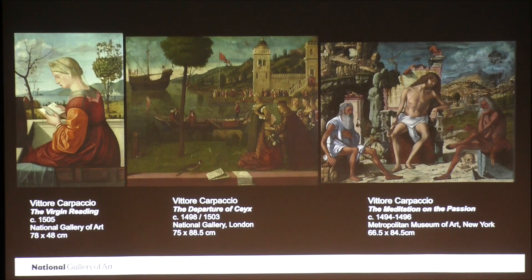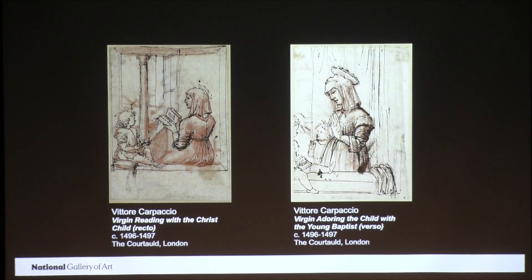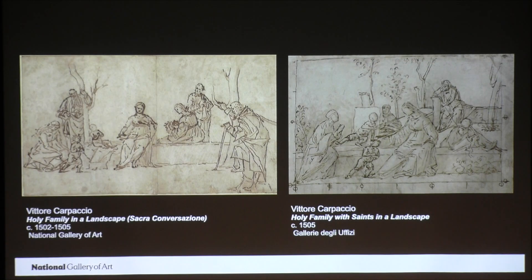Or, the Virgin Reading could have been just a bit larger, having proportions similar to this painting of the Madonna and Child with St. John from the Städel Museum in Frankfurt. In fact, there's a drawing at the Courtauld that shows the Virgin Reading and Christ Child on one side, and a composition similar to the Frankfurt painting on the other side. It's also possible that the composition was originally a Sacra Conversazione, or Holy Family in the Landscape, similar to drawings by Carpaccio in the National Gallery of Art and the Uffizi. The National Gallery drawing even shows the figure of a woman reading right here.